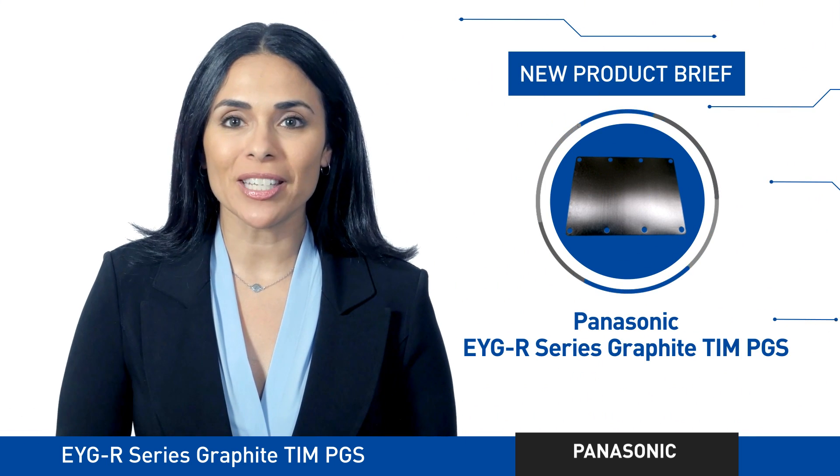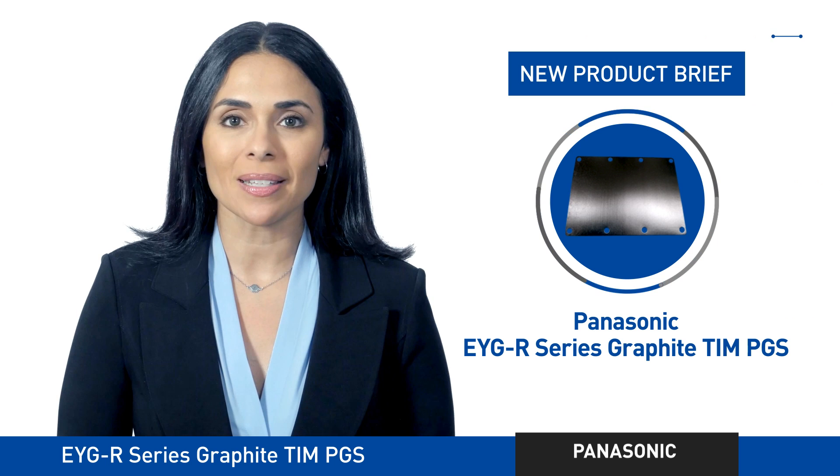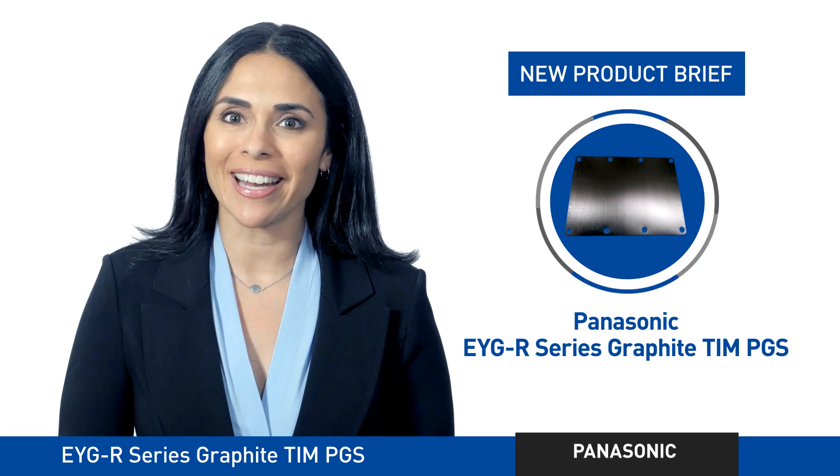The EYGR series Graphite 10 PGS from Panasonic. The reasons to check it out are getting thick.